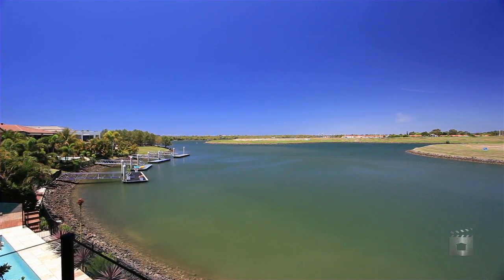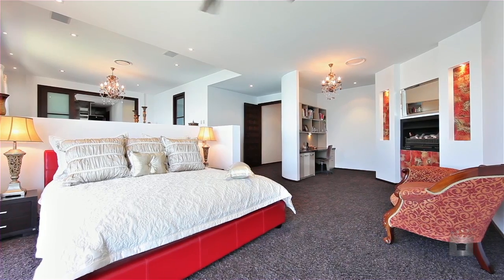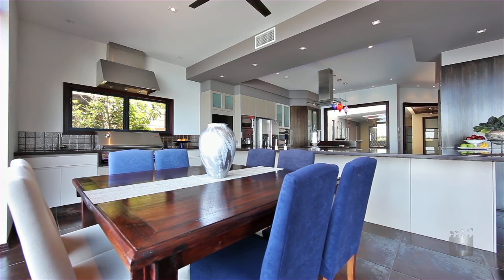This luxurious waterfront property is breathtaking. Four ensuite master bedrooms, including the principal master suite spanning the entire waterside of the property. Spacious formal and informal lounge, dining and an indoor barbecue area awaits you.